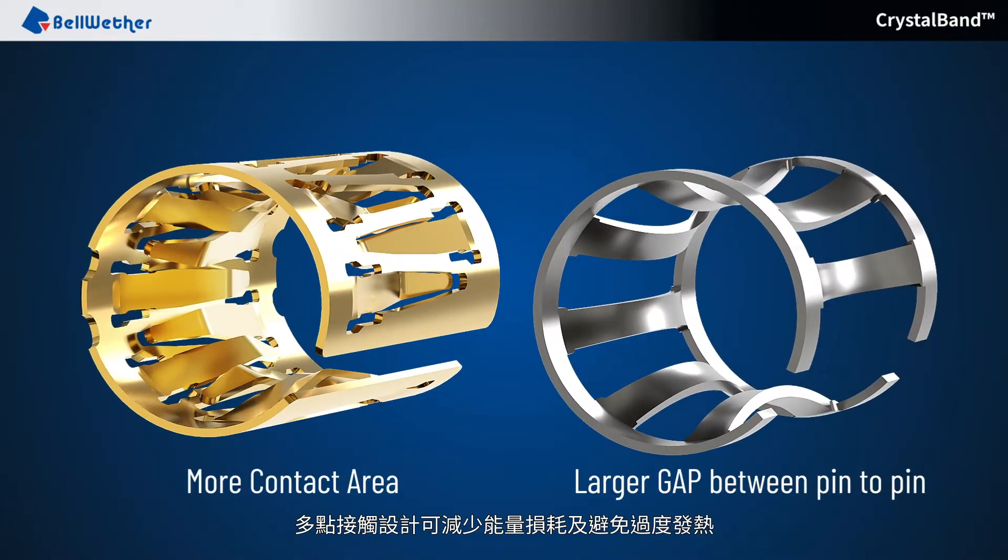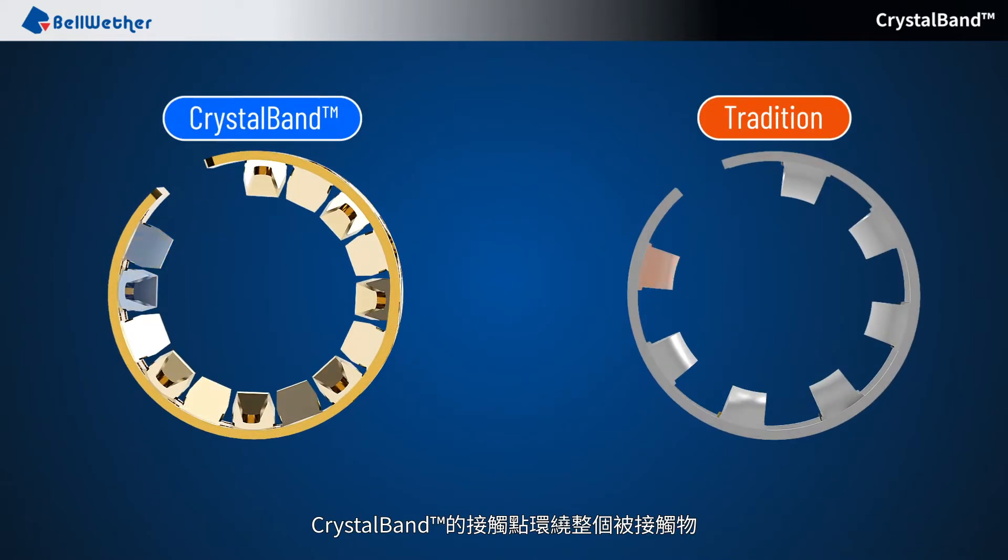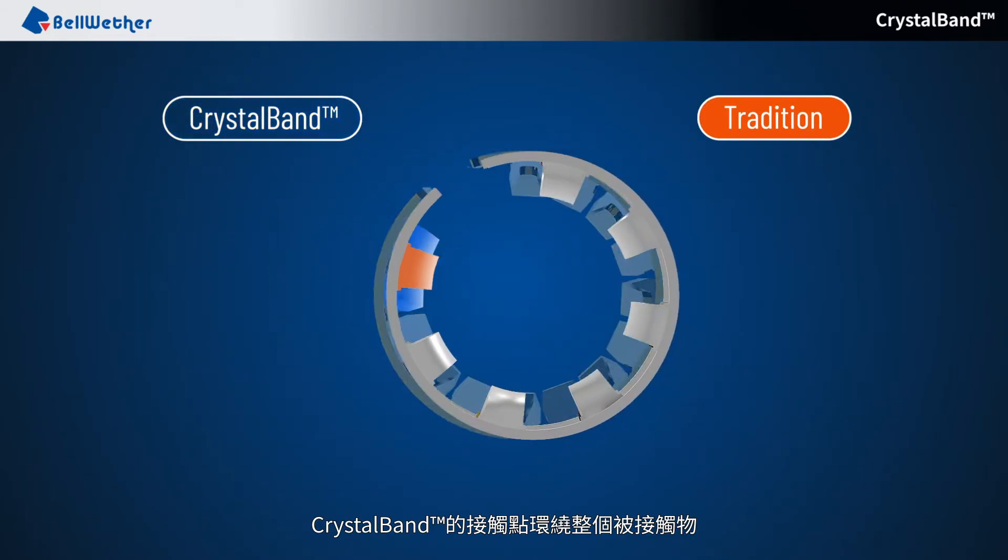Multiple contact points design reduces power loss and avoids overheating. There are contact points offset in different planes to increase the contact area. The contact points of CrystalBand surround almost the entire plug.